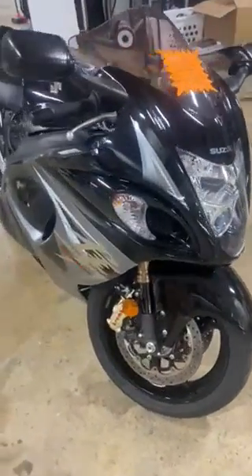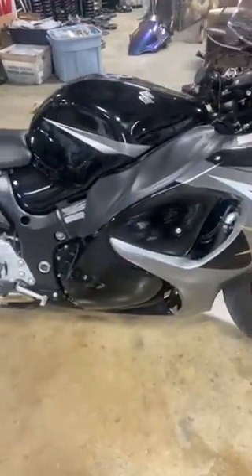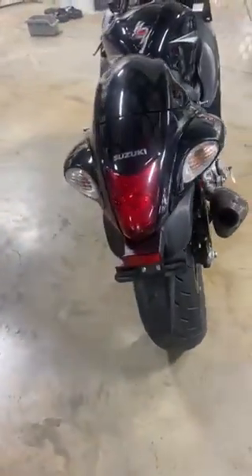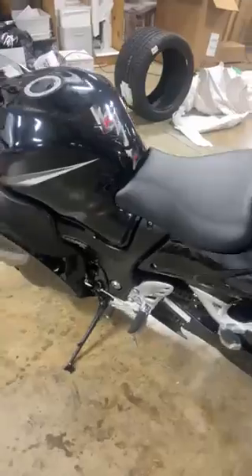What's up guys, it's Michelle at All Things Chrome. We just got this one in — 2013 Suzuki Hayabusa. This one is in excellent condition, only 7,400 miles, Yoshi exhaust. I'm going to put an aftermarket tag bracket on and get that off of there, and we're going to do aftermarket mirrors.